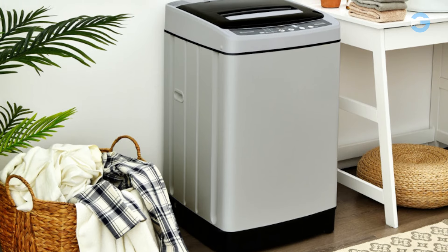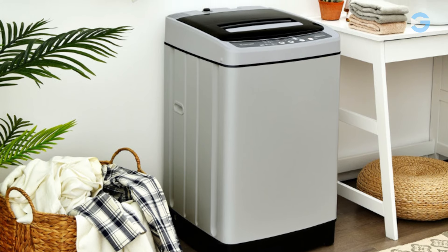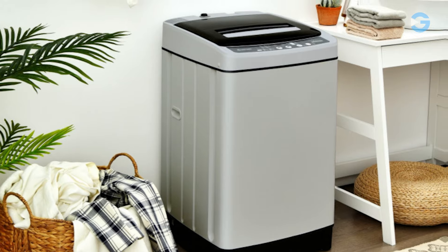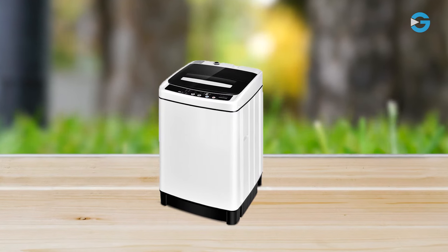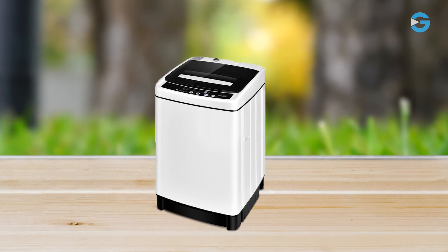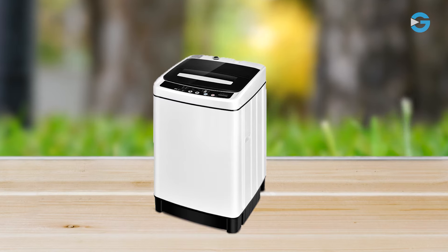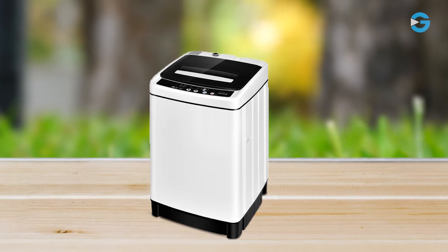It's just 58 pounds, so moving it around won't be a hassle. This machine uses less water and detergent, which means you'll save money in the long run. If you've experienced the annoyance of a washing machine vibrating violently due to an unbalanced load, the Costway 11-pound portable washing machine addresses this with its automatic unbalanced detection mechanism, which intelligently detects and corrects tub imbalances.